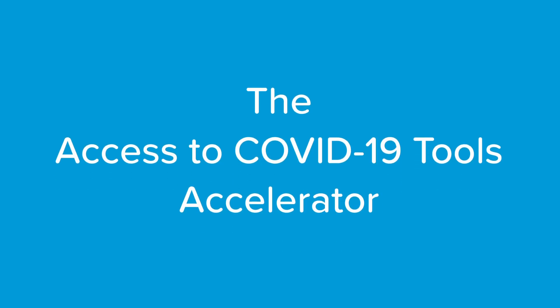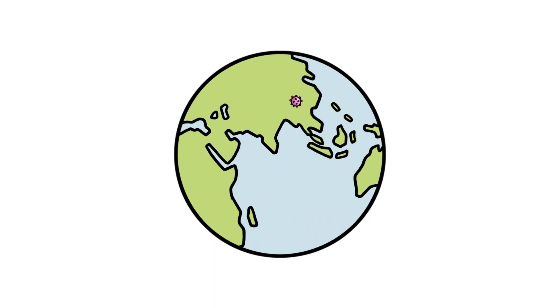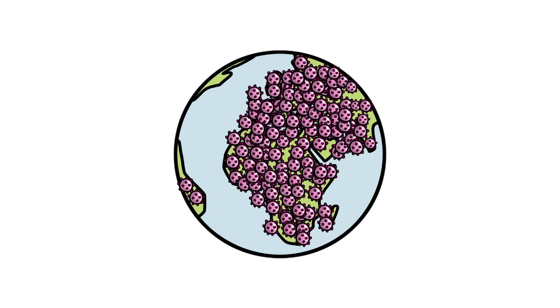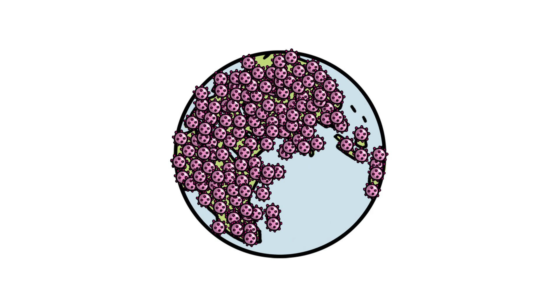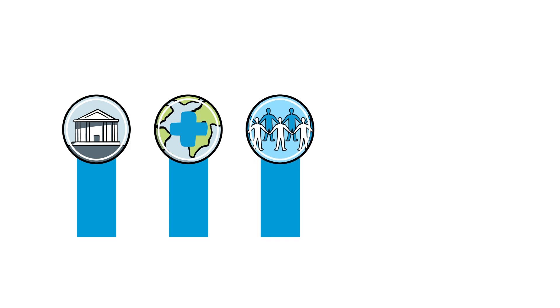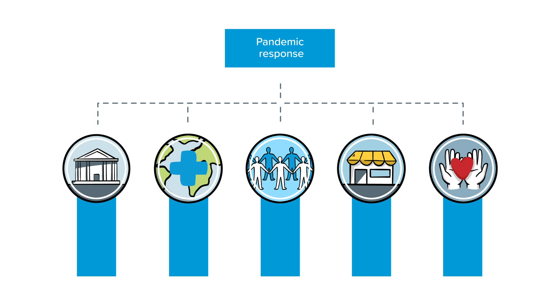The Access to COVID-19 Tools Accelerator is a global collaboration to accelerate the development, production and equitable access to new COVID-19 tests, treatments and vaccines. It brings together leaders of governments, global health organisations, civil society groups, businesses and philanthropies to inform a plan for an equitable response to the pandemic.